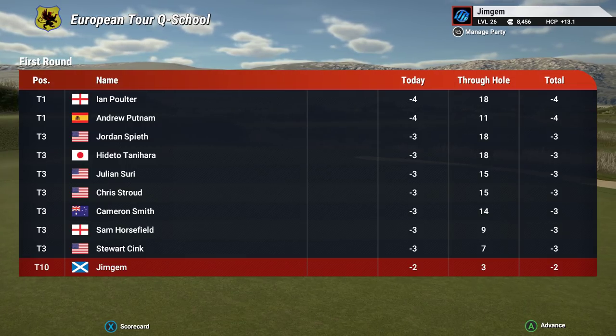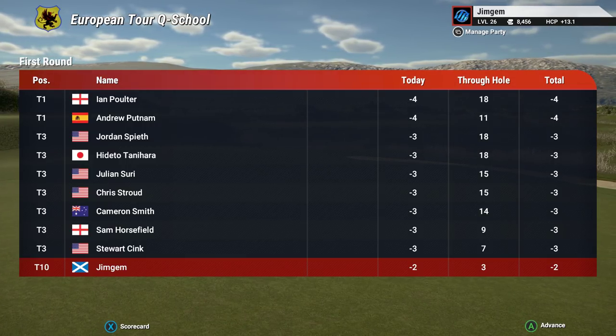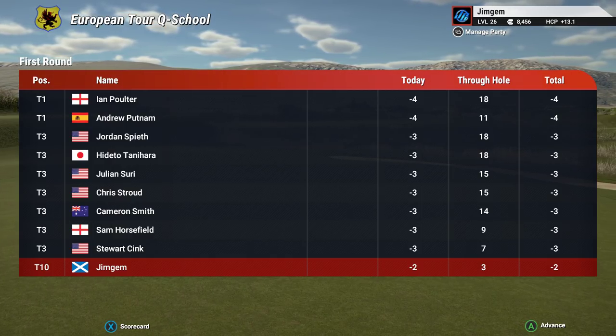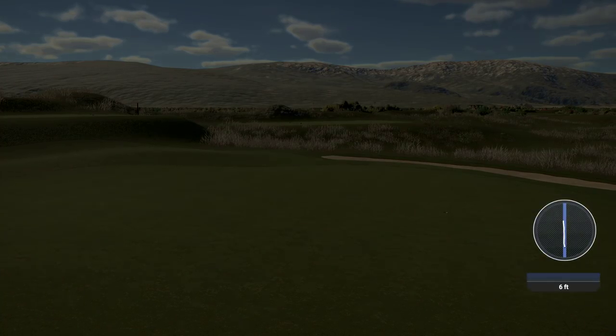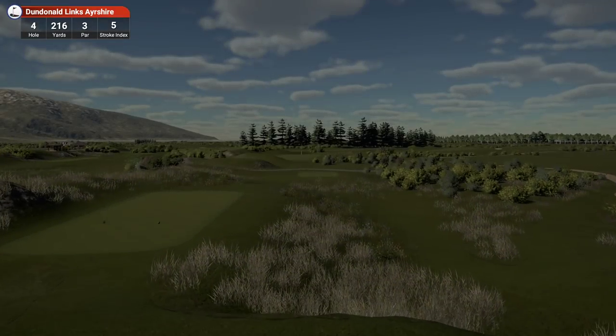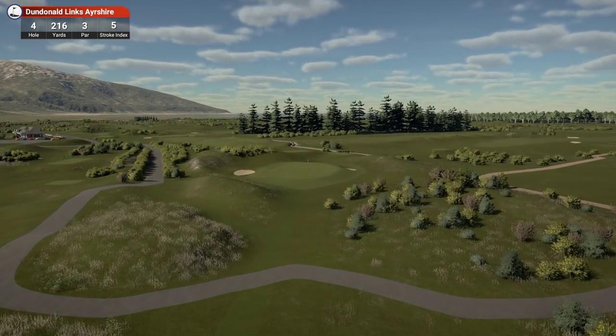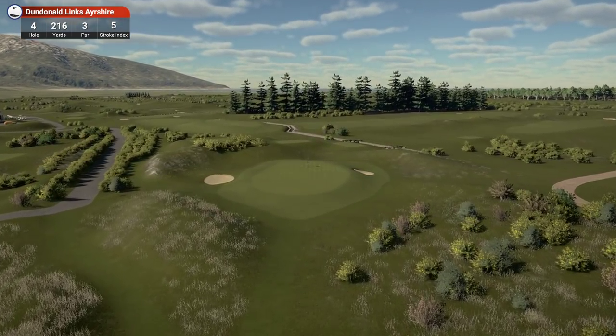So here we've got Ian Poulter, Andrew Putnam, Jordan Spieth, Hideto Tanihara, Julian Suri, Chris Stroud, Cameron Smith, Sam Horsfield, Stuart Sink and me. Hole 4, 216 yards, par 3, stroke index 5.